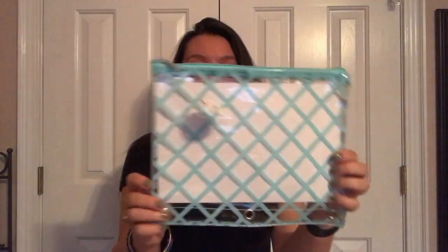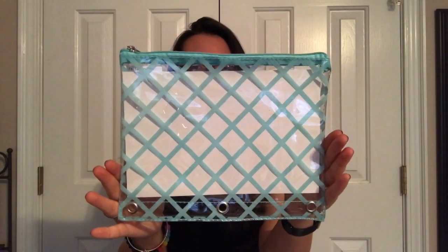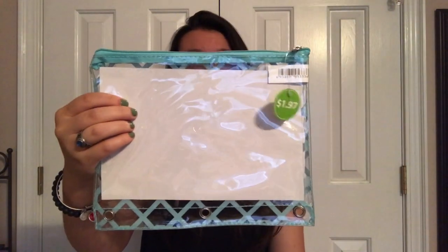Next, to hold all my pencils, pens, highlighters, gum, whatever — I have this really cute pencil case. I'm loving how simplistic it is. It's just really cute with the Tiffany blue color. And this is only $1.97, which was a really good deal. You can definitely put this in a binder if you wish, but I'm not going to because that just takes up more space and I like to put a lot of stuff in here. It's very simple and just one of those necessity kind of things.